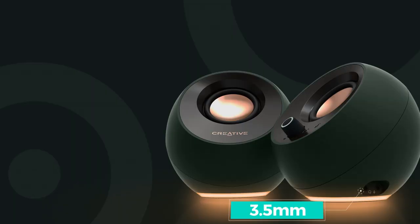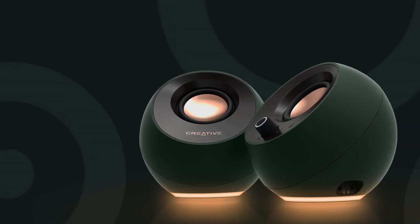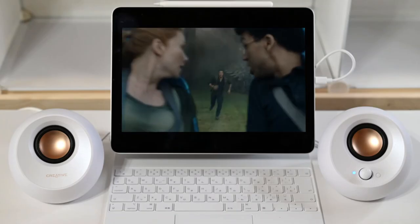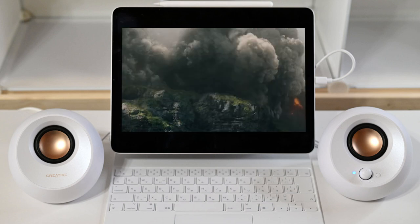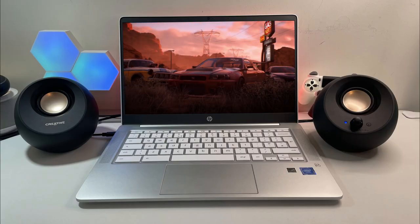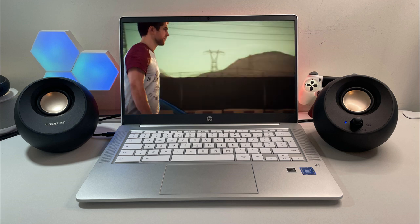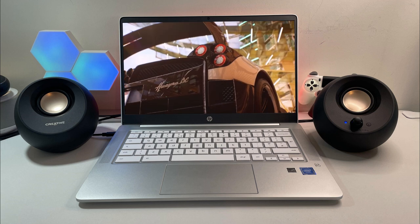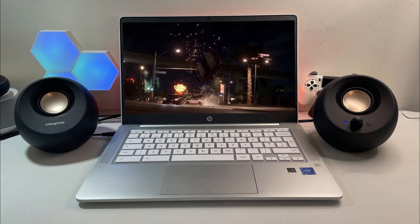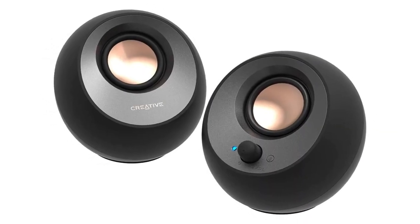You'll also find a 3.5mm port on the right speaker if you prefer to connect that way. One feature the Pebble lacks is a headphone output, which is convenient when you want to switch to personal listening. These small speakers produce a big sound and come with plenty of ways to connect, including USB-C and Bluetooth, and they're reasonably priced. The Pebble V3 sounds much better than the stock speakers in a laptop or most monitors. Voices are clear and the overall sound is big and much louder than built-in speakers. There's a little bass, but not much — you'll have to spend more to get a noticeable low end. To cut a long story short, the Creative Pebble V3 speakers produce good sound for their size and price, and look good too.